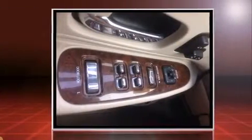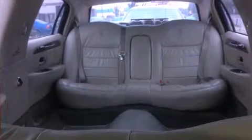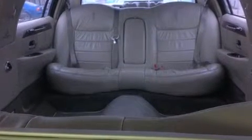Lincoln prioritized practicality, efficiency, and style by including front and rear reading lights, variably intermittent wipers, a front bench seat, heated door mirrors, and power seats.